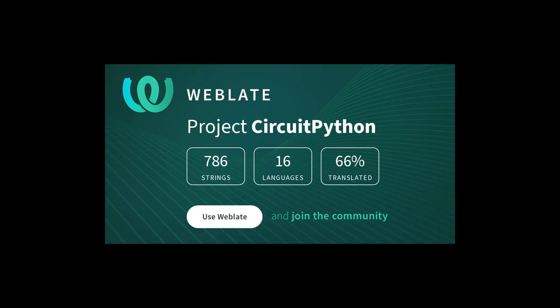Translating CircuitPython is now easier than ever. Translations make the project more accessible to a broader range of folks, and adding or improving translations is a great way to get started contributing to the project. With the help of fellow open-source project WebLate, we're making it even easier. You can create a new account just for WebLate or sign in using GitHub or Google. If you write another language, visit adafru.it/translatecp, sign in, and start translating.